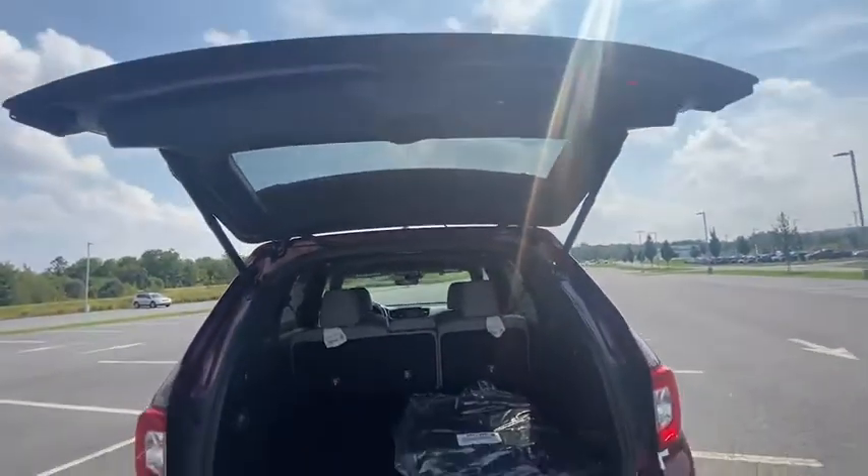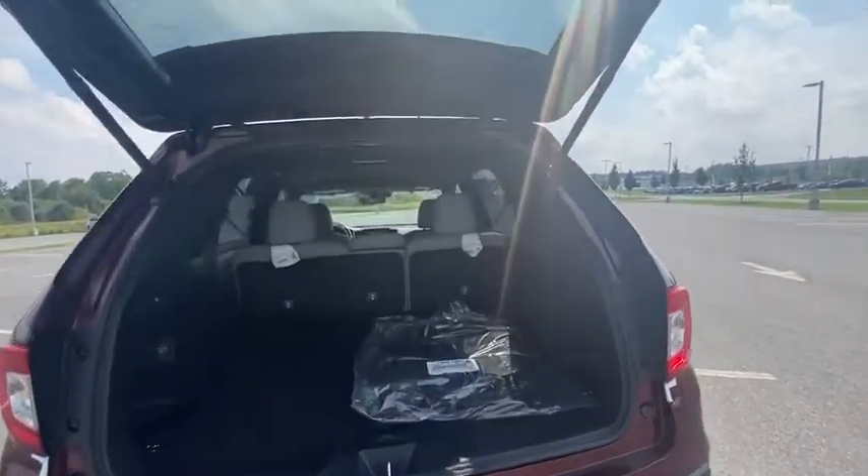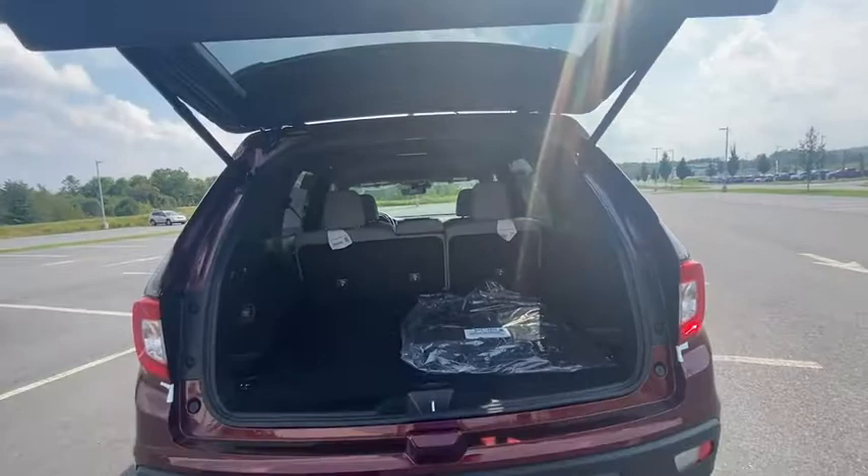Heated front seats, compass, rear window defroster, security system, trip computer, power windows, brake assist, panic alarm.